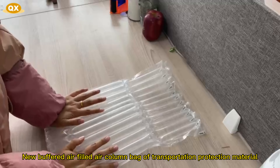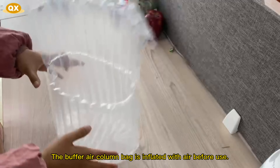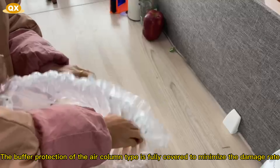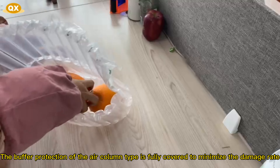New buffered air-filled air column bag of transportation protection material. The buffer air column bag is inflated with air before use. The buffer protection of the air column type is fully covered to minimize the damage rate.